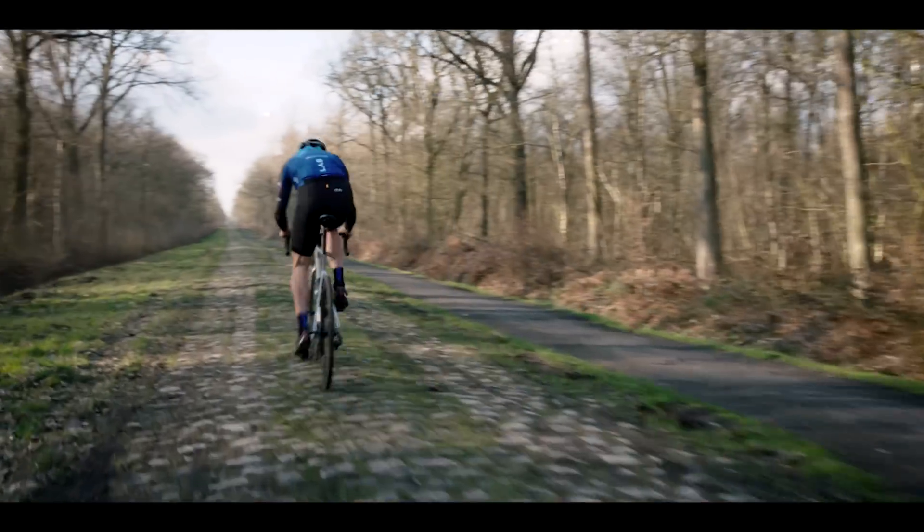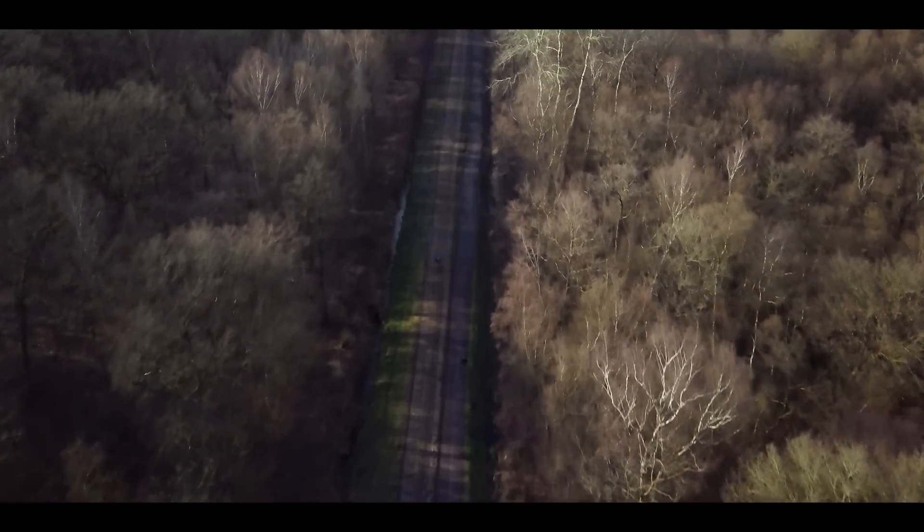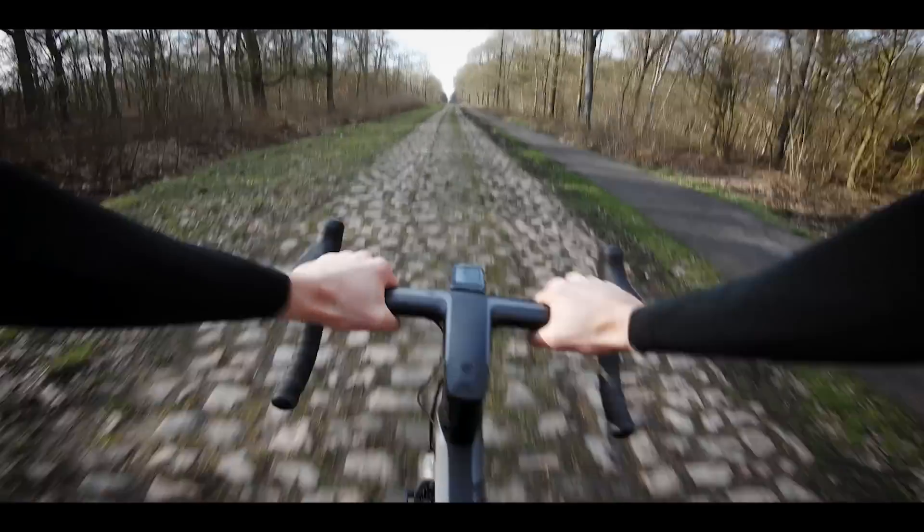Over the past two years, we've been spending lots of time in the wind tunnel, both to benchmark our existing wheels, but more importantly, to develop a new disc brake wheelset, freed from the design restraints imposed by a conventional caliper brake.